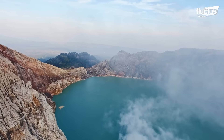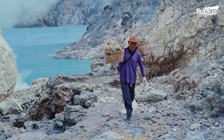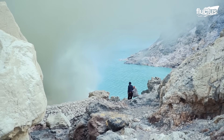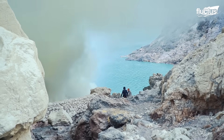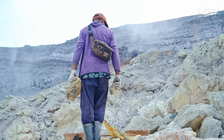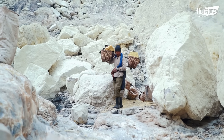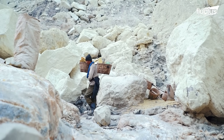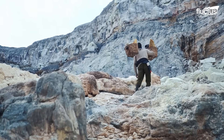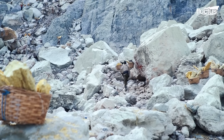But why will people risk their lives working at a job where the average life expectancy hardly exceeds 50 years? The average sulfur miner at Ijen makes $17 on the best of days, and sometimes as little as $5 when things get really tough. The hardest task is transporting about 150 pounds of sulfur on his shoulders back up the slopes to the weighing station at the top of the crater.